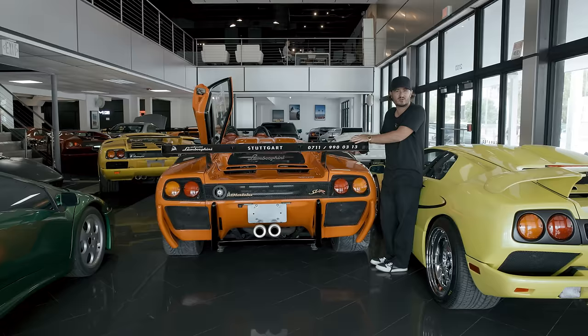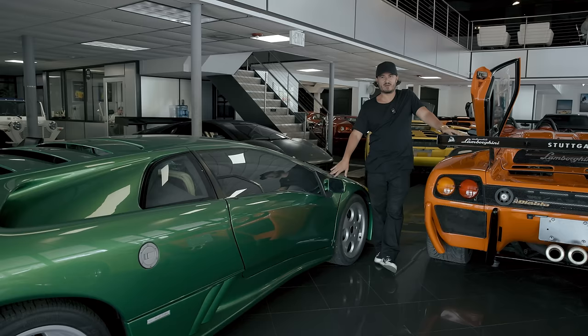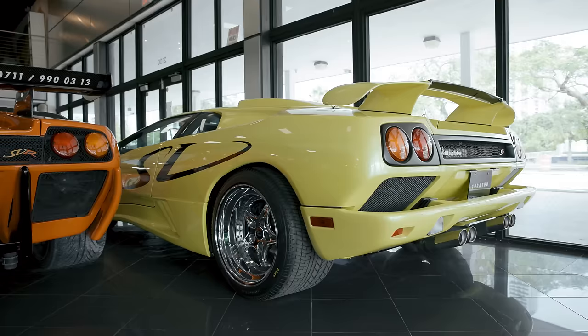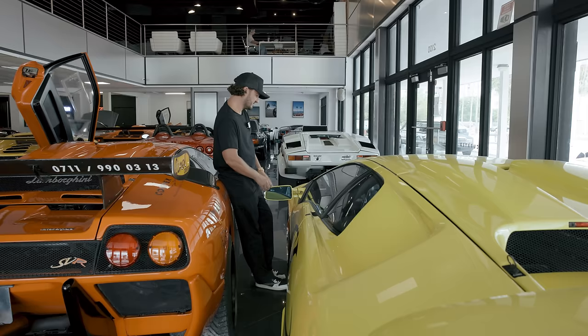We've talked about this car numerous times. In one video I said we're going to try to buy it back — and we did. We recently sold this; this is a Paris Auto Show car, one of my favorite Diablo examples in the world. It's going to be very emotional to see this car go. This is a car I chased for years and years. We had the opportunity to buy it, and there's been a great story on VinWiki about this car. This is the only Diablo SV produced for the U.S.